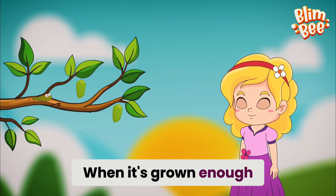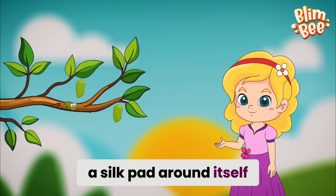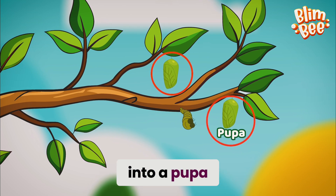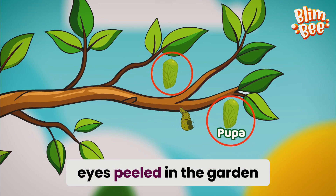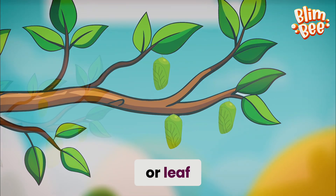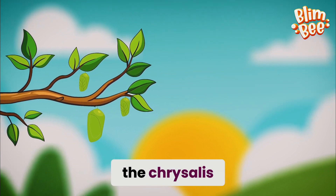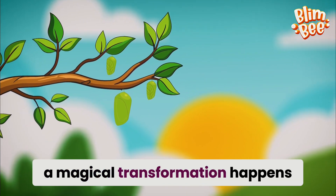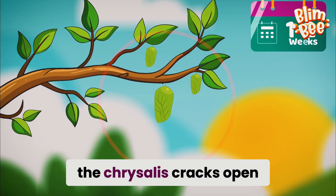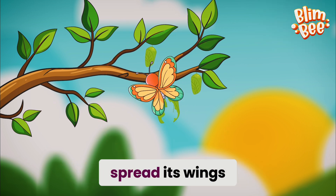When it's grown enough, the caterpillar finds a cozy spot and spins a silk pad around itself. Now it's time for a rest as it turns into a pupa. If you keep your eyes peeled in the garden, you might spot one hanging from a twig or leaf. The pupa has a special protective shell called the chrysalis. Inside, a magical transformation happens. After one to two weeks, the chrysalis cracks open and out comes a beautiful butterfly ready to spread its wings.